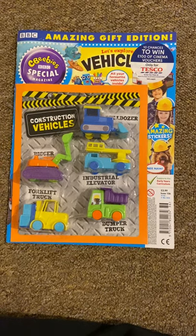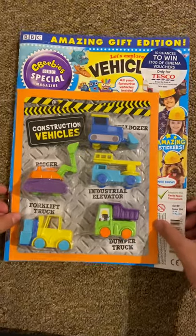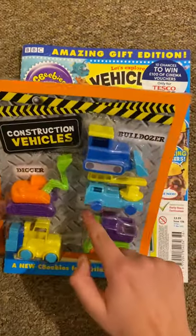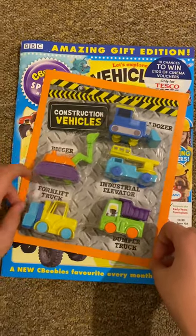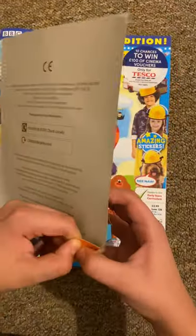Hello guys, this is Matthew CPJ here and today I'm reviewing another CBeebies magazine. This month you get a construction vehicle.